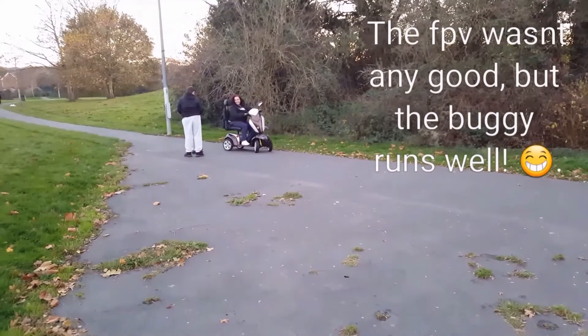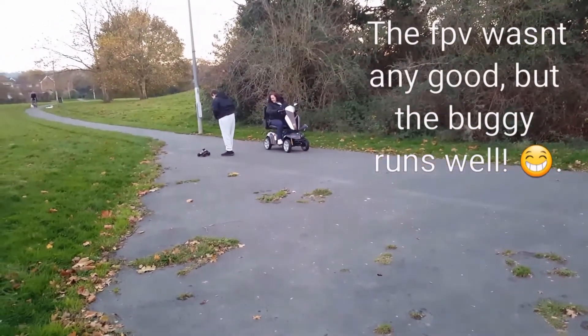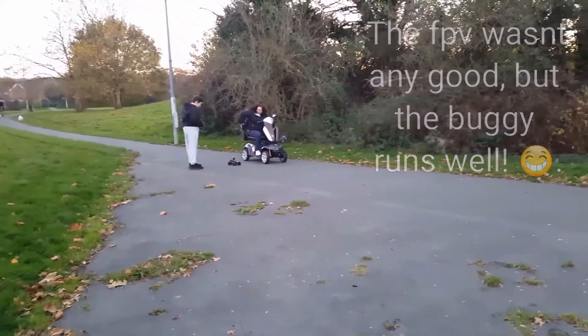Anyway guys, thanks for watching and catch you very soon, maybe with another one of these. Cheers for now and stay safe.